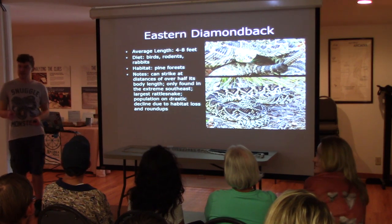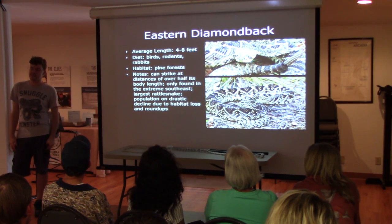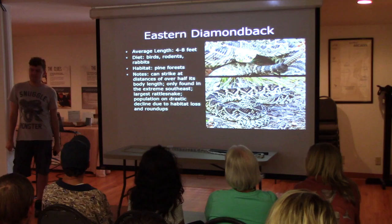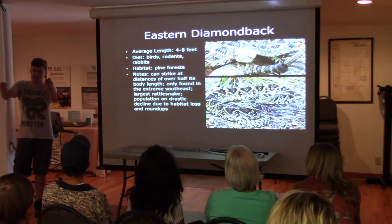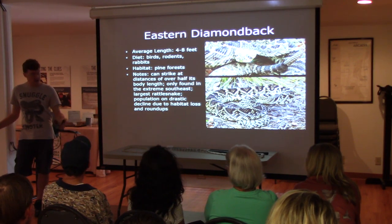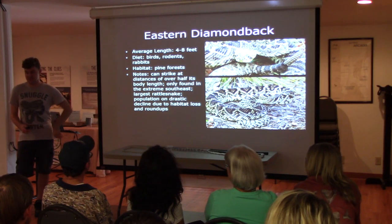I do want to point out: you'll see a lot of pictures on social media of people with these rattlesnakes that look like they're 15 feet long. They're holding it up to the camera to make it look bigger — like people do with a fish. It's an optical illusion. They do not get that big. On average, you'll probably see them about five feet long.